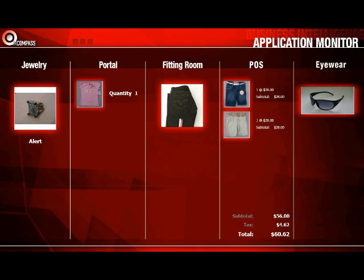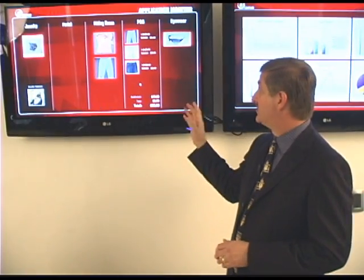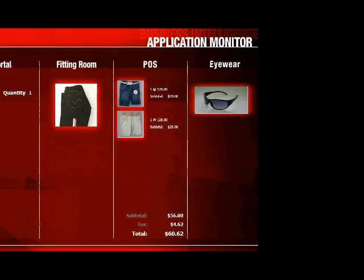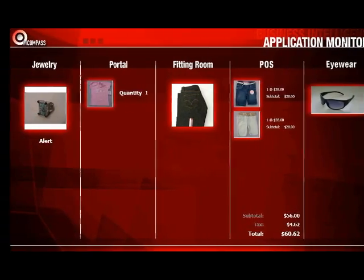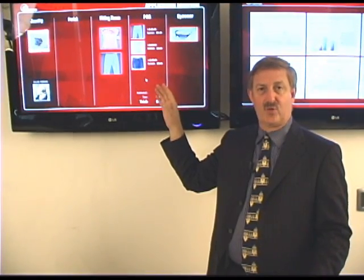One of the screens here we've got is what we're calling an application monitor. It's really just built for demo purposes, but what it gives you the ability to do is think about how RFID item-level is being used in stores. This would be what you think of as a total picture of a store — which products are currently in a fitting room, products that are out on the jewelry displays. These are all changing dynamically; they're fixed right now, but they would be changing any time product is moving around your store.